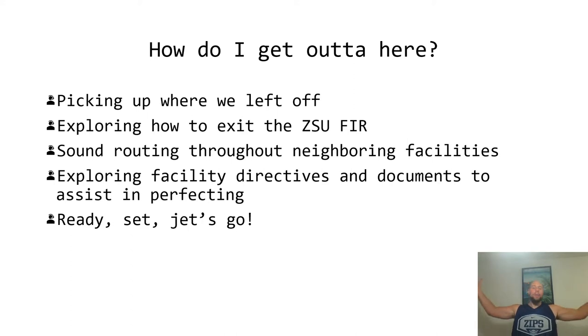In this Part 2, we are back to the bulletin list: How do I get out of here? We're going to explore how to exit the San Juan flight information region, express sound routing throughout neighboring facilities — mostly through Miami Center airspace and New York oceanic airspace. Maybe we'll make another video covering Santa Domingo, since you can transit their airspace to get to South Florida. We'll also explore facility directives and documents to assist in perfecting this skill.